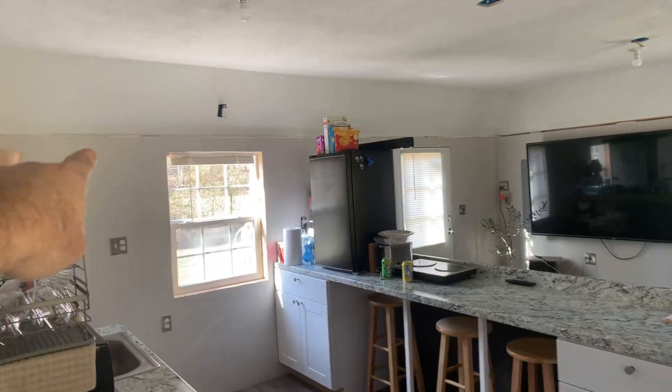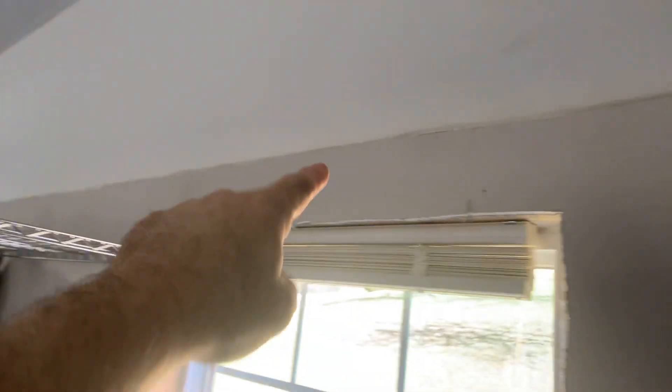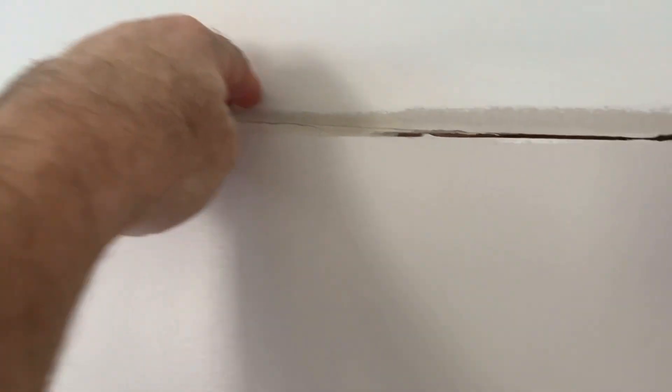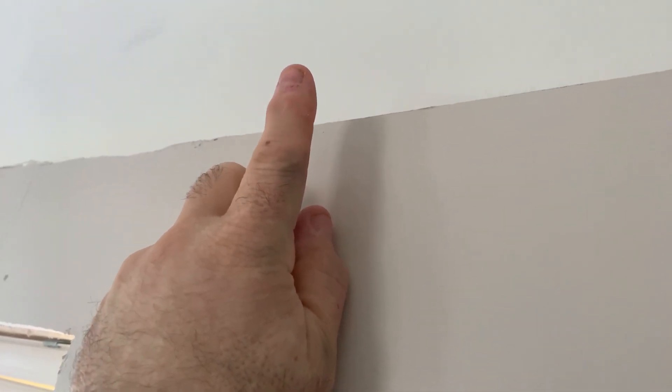We will get a shelving unit put all the way around this ledge here, going all the way around. It will come out about an inch or two over that edge. I'm going to put some lighting in it — light the whole thing all the way around, so when you flip a switch the whole thing lights up. Should be pretty cool.